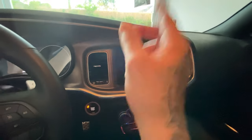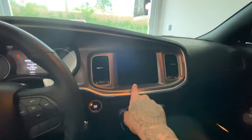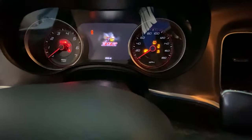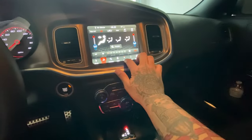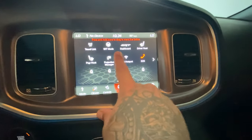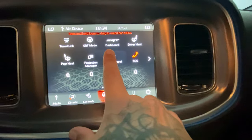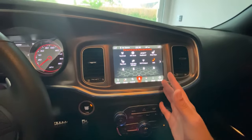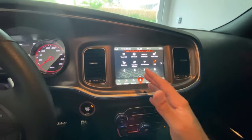You saw that SRT computer — SRT mode, SRT dashboard. What is going on, man? This is an SRT vehicle. This car is an SRT.